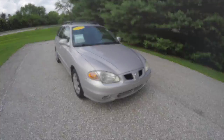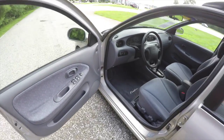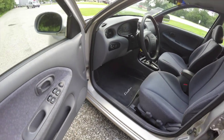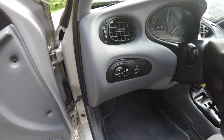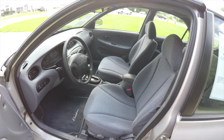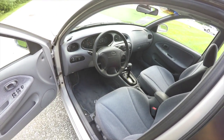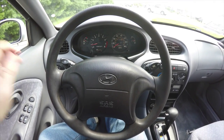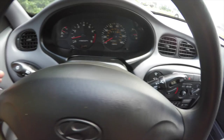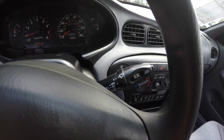Let's take a look at the interior. It does have power windows and power door locks, along with power mirrors with the power mirror switches on the dash. It has lamp controls on your turn signal stalk, as well as wiper control, and you also have cruise control.